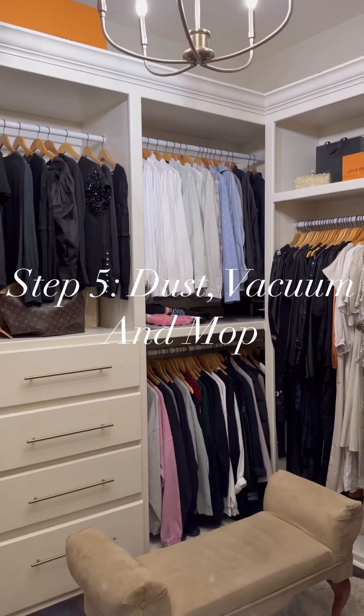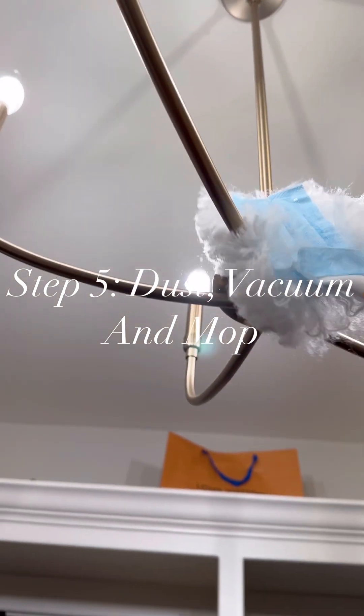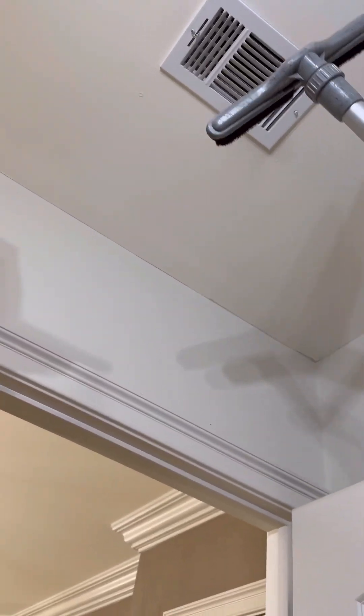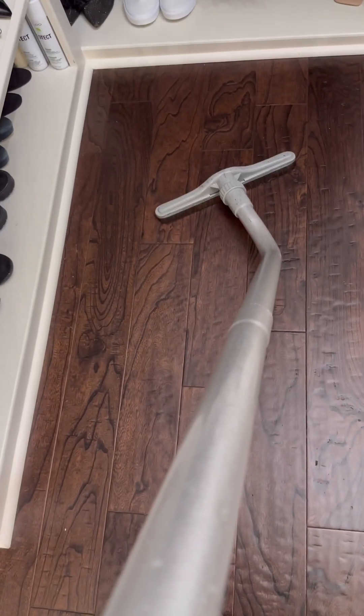Our final step is to dust from top to bottom, vacuum everything, and mop the floors. I promise your closet will stay clean for months. I really like my vacuum because I can go under literally everything, and I'm also going to use it on this fan. I'm looking for webs and anything on the walls — if there is anything, I'll just vacuum it.